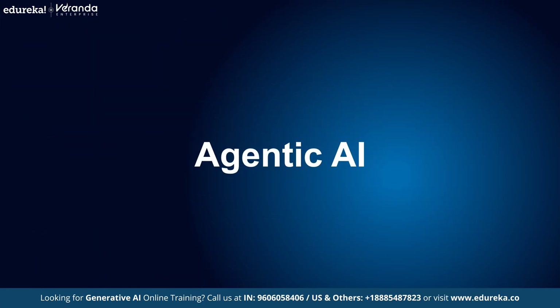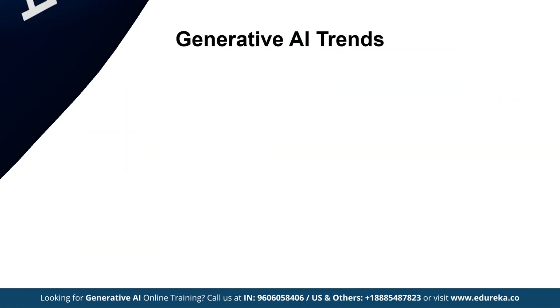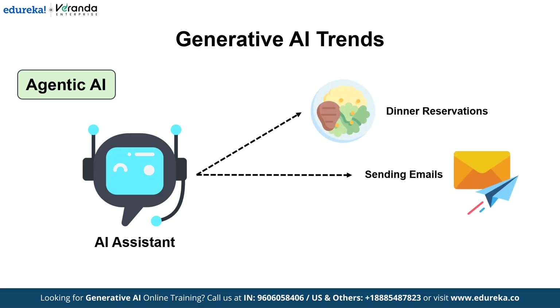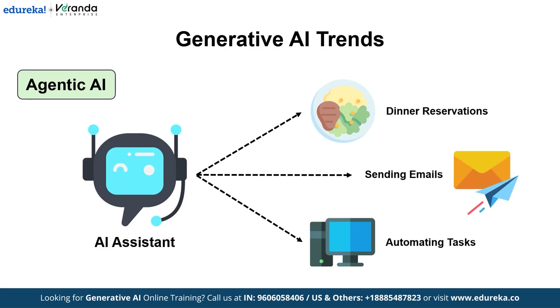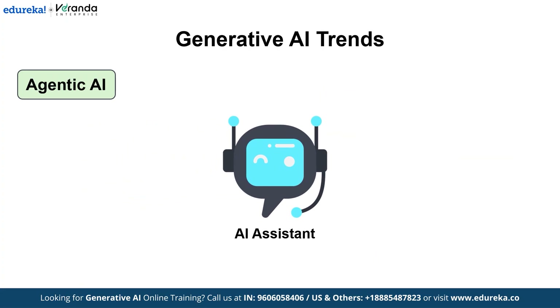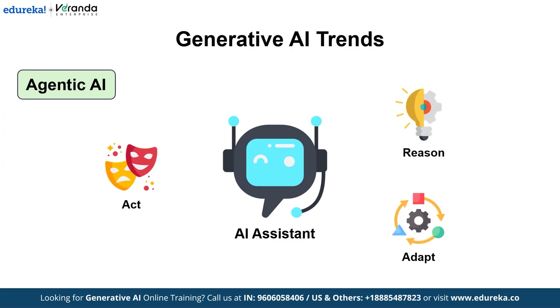First on the list, we have Agentic AI. Imagine AI assistants who not only respond to your prompts but take independent actions, like booking your dinner reservations, sending emails, and even navigating your computer to perform tasks on your behalf. This is Agentic AI — autonomous systems that can reason, act, and adapt in real time.